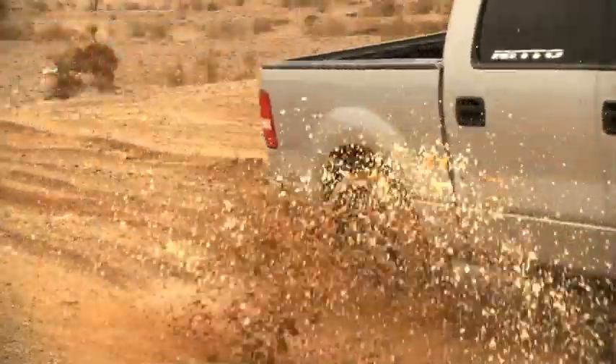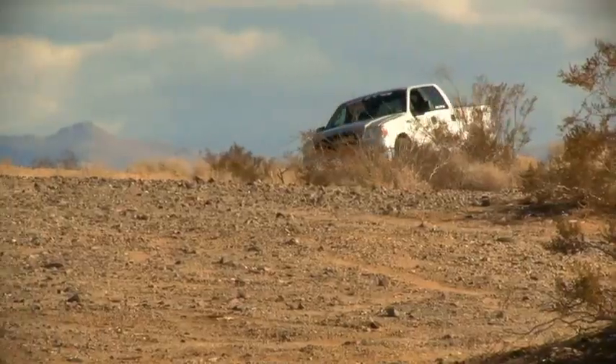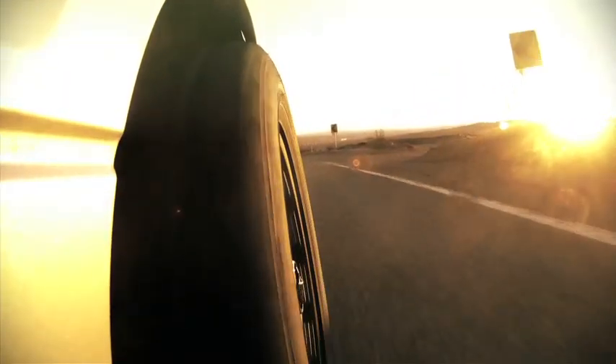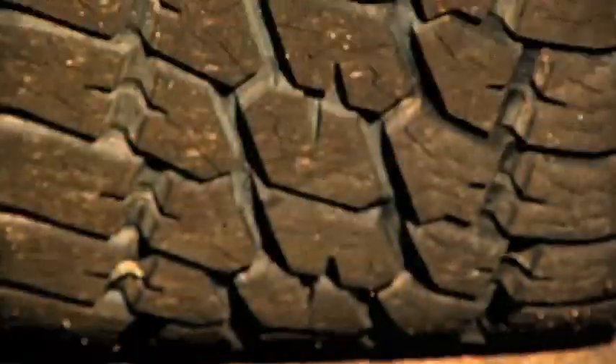If you're looking for a tire that can do it all, you'll find the Terra Grappler All Terrain a perfect fit for your truck. Nitto Terra Grappler, available at a Nitto tire dealer near you.